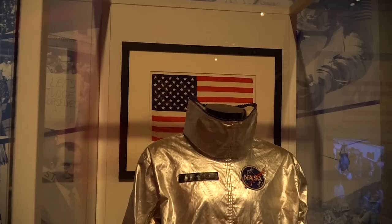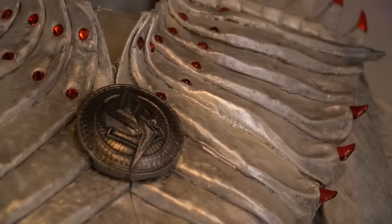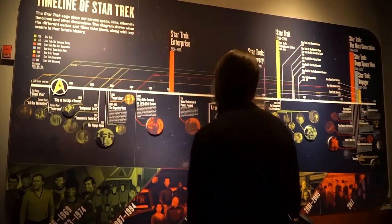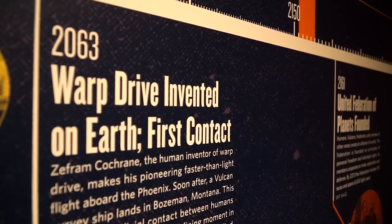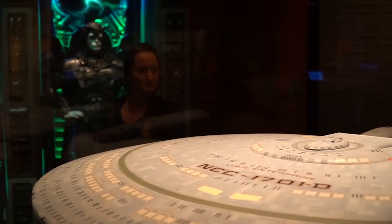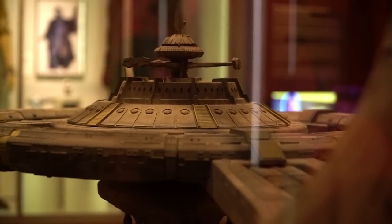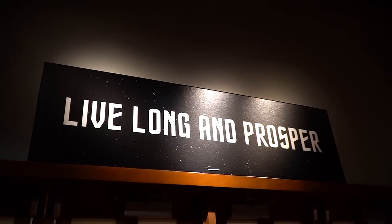Did you guys know Courtney is a Trekkie? Well, she is. And naturally they have a Star Trek exhibit here at the Henry Ford Museum. She was a huge Star Trek fan as a kid — grew up watching The Next Generation with her parents after school, then deep-dived into Deep Space Nine, Next Generation of course, and Star Trek Voyager, all during childhood. She even went to a few Star Trek conventions. While enjoying space and the final frontier and the sci-fi aspect of it, she was also learning some important life lessons, which this exhibit really brought out.